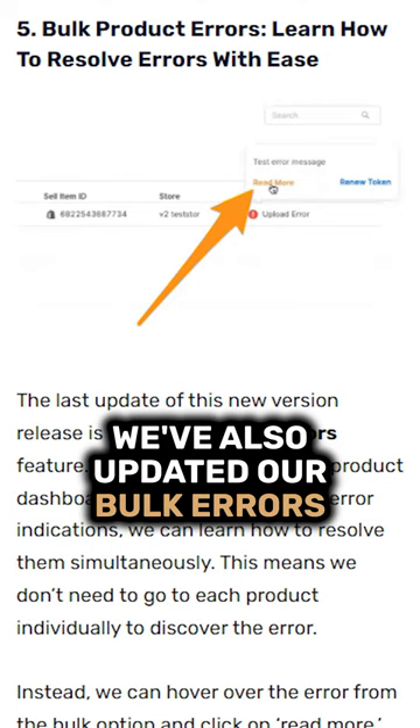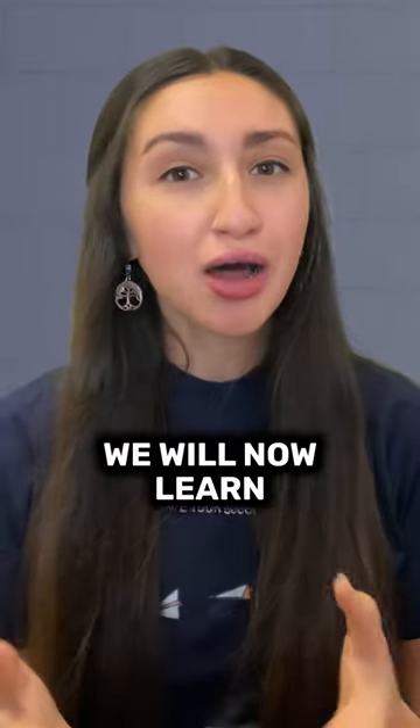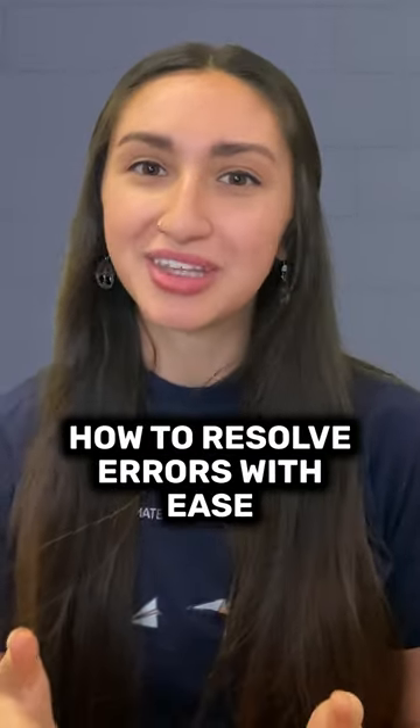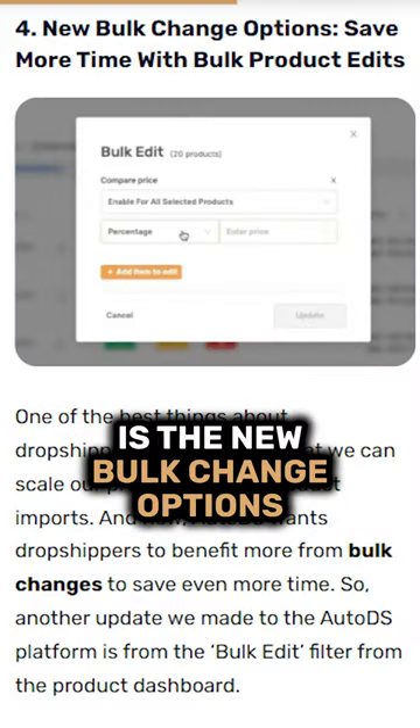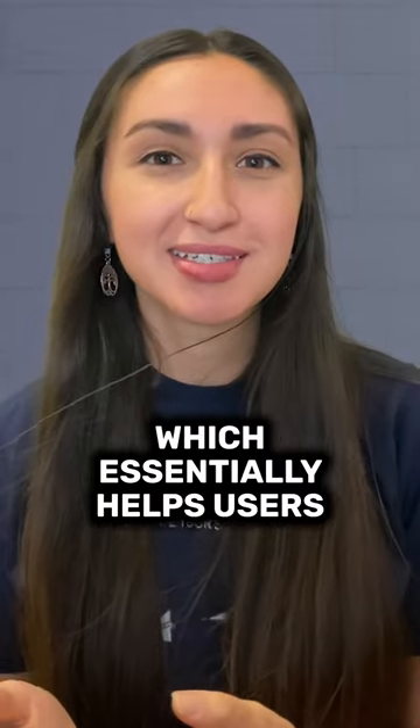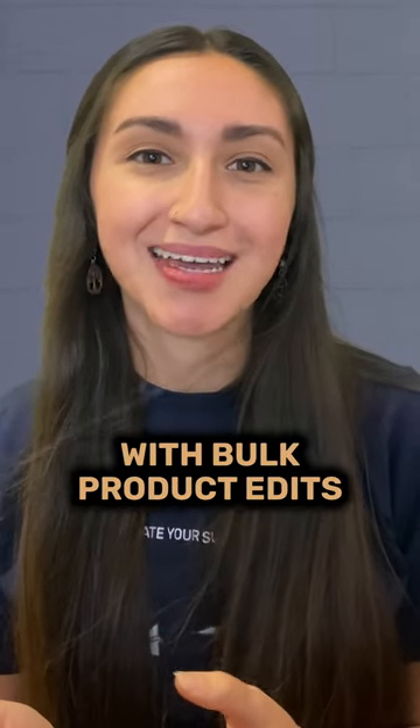We've also updated our Bulk Errors product feature. We will now learn how to resolve errors with ease. Another change that we've introduced to the AutoDS platform is the new Bulk Change options, which essentially helps users save more time with bulk product edits.